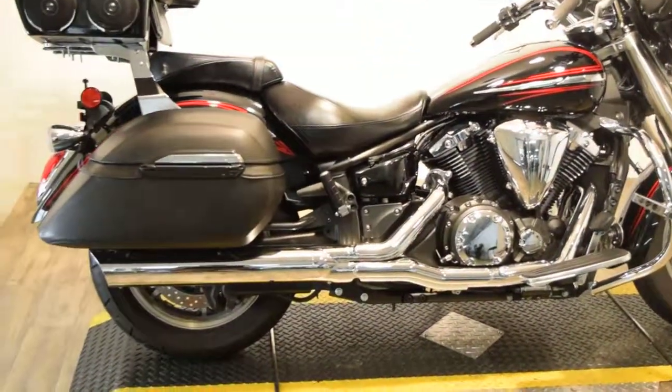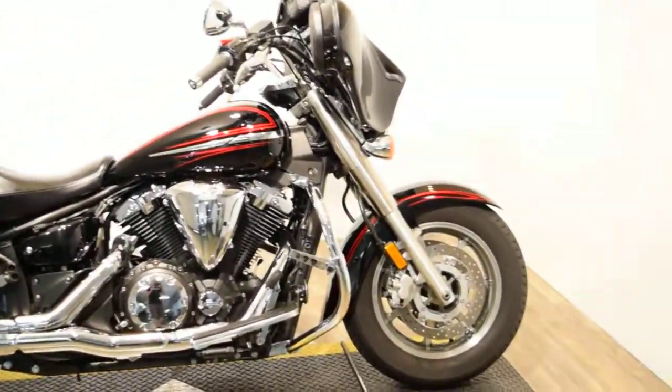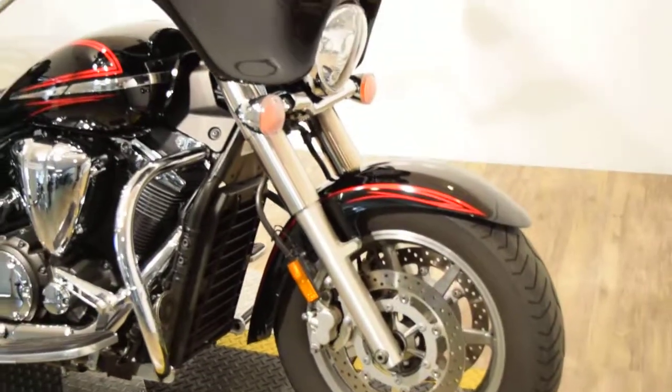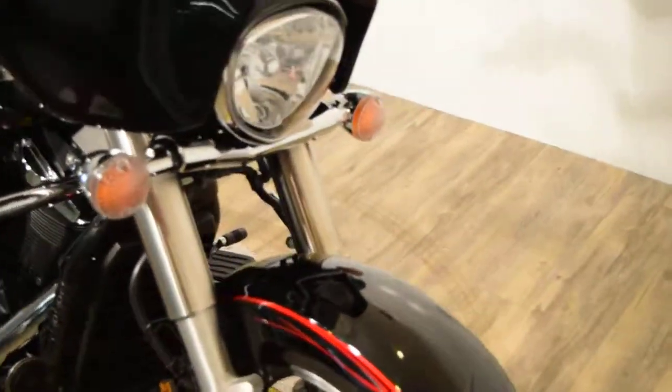You can see about 25 more pictures of this bike and find out pricing information. You can fill out a credit app — we do do out-of-state financing. You can find out the value for your trade, all at our website, MonsterPowerSport.com.